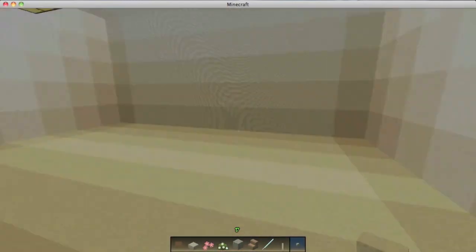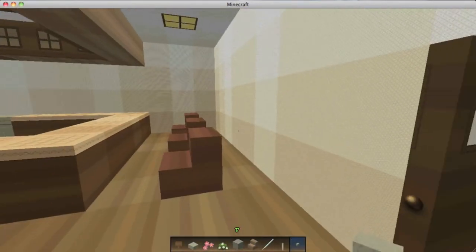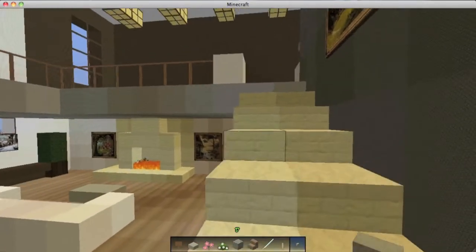Here's the garage. There's nothing in it, but if there were cars here I'd be able to put one in. We just don't have cars in Minecraft yet. So let's go upstairs.